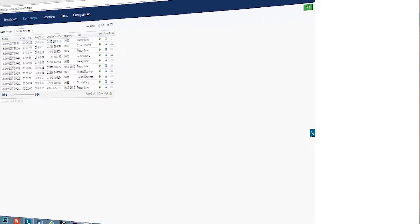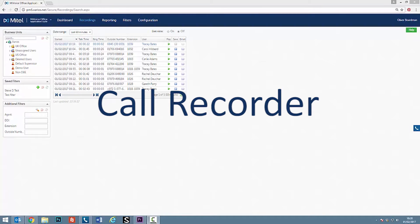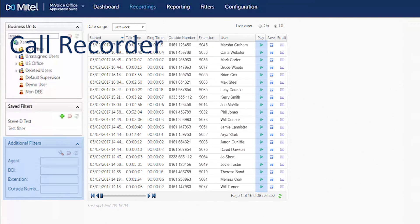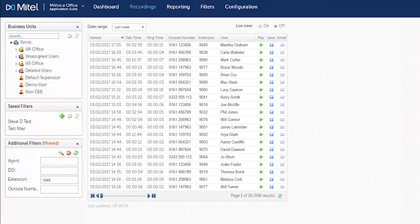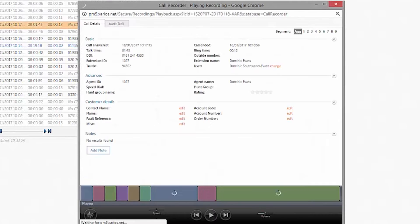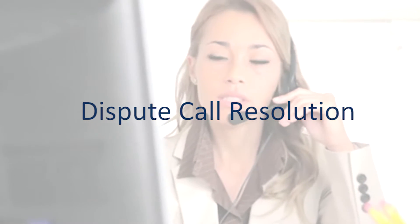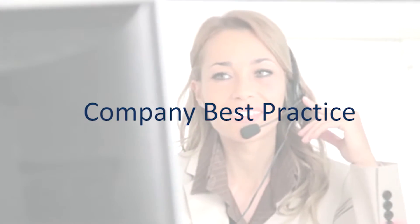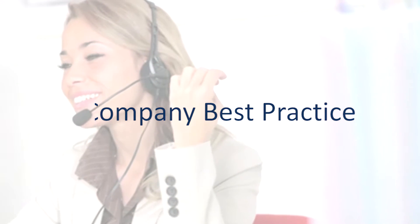The MyVoice Office Application Suite now offers businesses the capability to record their calls and, importantly, quickly search and play them back. As this feature is part of a fully integrated suite of applications, the calls can be listened to from the individual's phone manager desktop or from the call recorder browser interface, which can be accessed from anywhere. Now businesses can quickly resolve disputed calls and ensure that staff are complying with any regulatory standards, as well as company best practices.